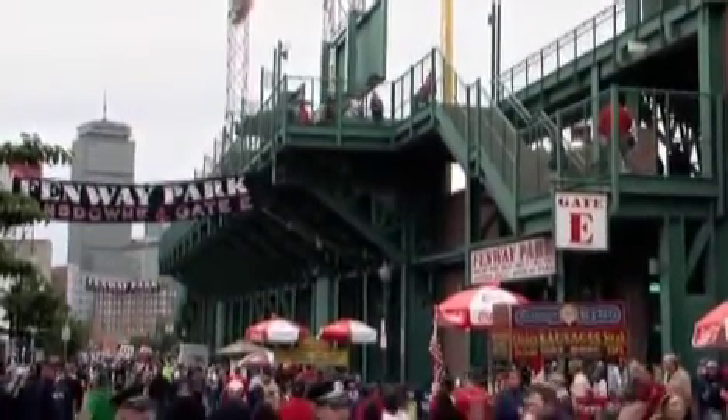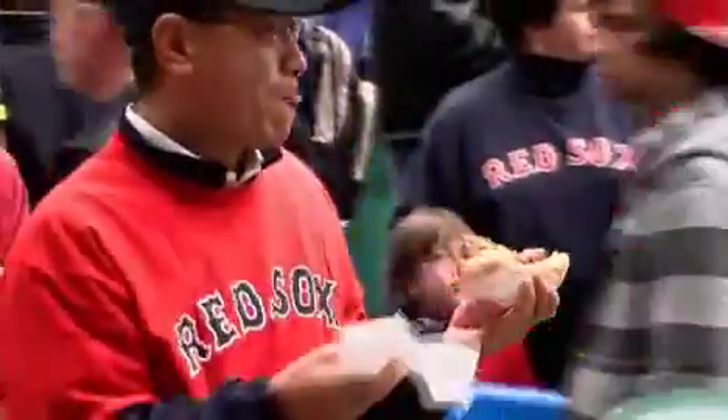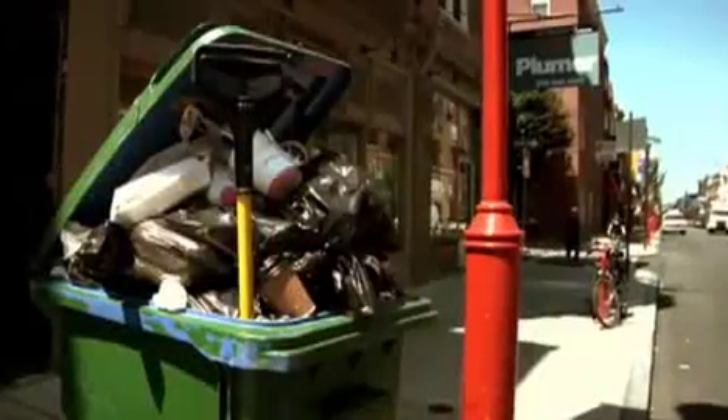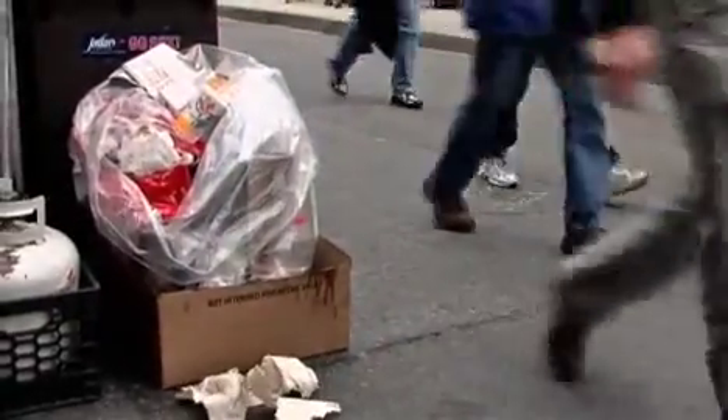Fenway Park used to have a trash problem. On game day, 35,000 men, women, and children converged on a very densely populated urban neighborhood to watch the world champion Red Sox. By the end of the game, trash created by these 35,000 fans filled overflowing trash barrels. The streets, sidewalks, and gutters were strewn with trash.